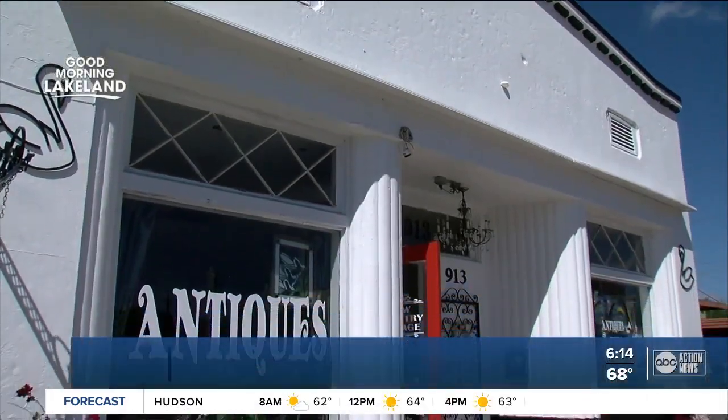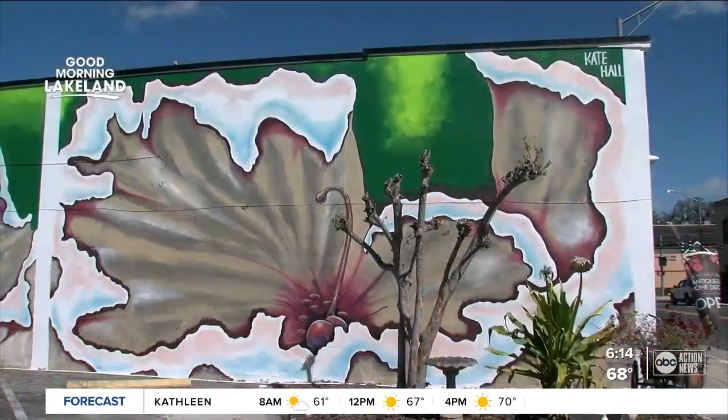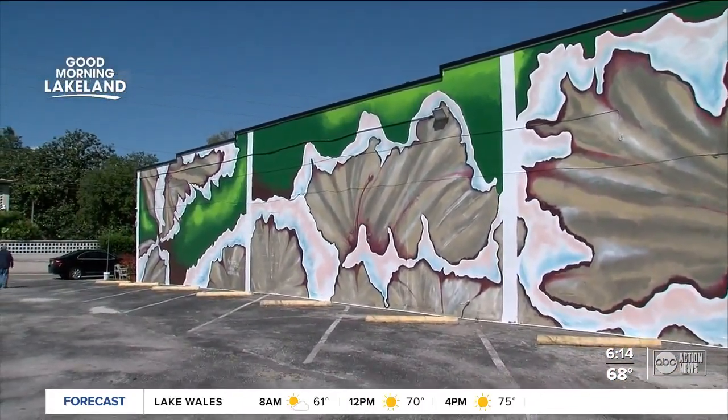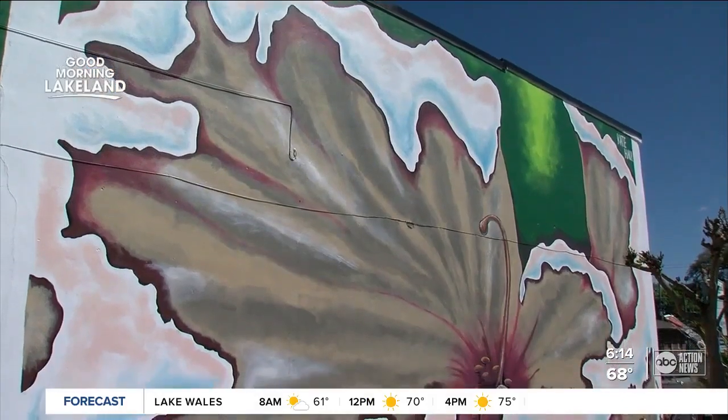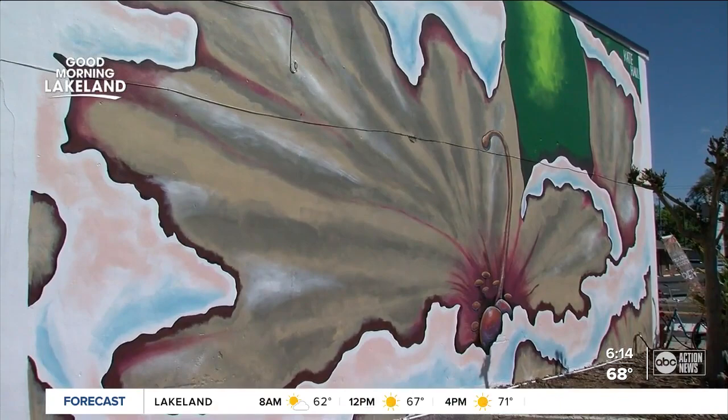Here at Hollis Garden in Lakeland this morning, not far from here is an area of town called Dixieland. It's the focus of a lot of murals that city leaders hope to see here very soon. Right now you'll see this one at a shop called Low Country Vintage right off South Florida Avenue. Local artist Katie Hall created this. It's really a masterpiece — another effort by the city to not just revitalize the area but to bring art into focus for businesses, locals and visitors.